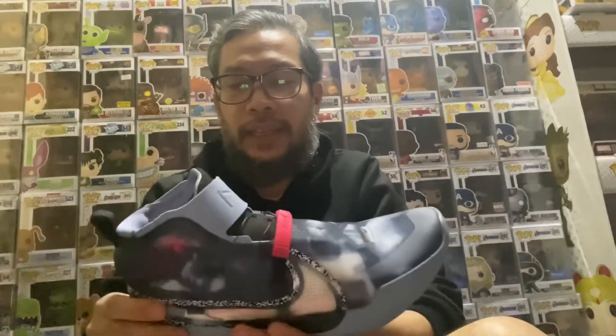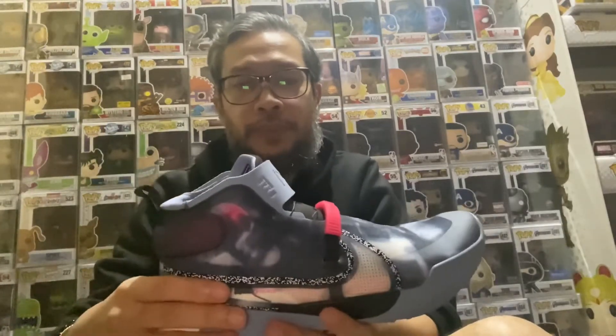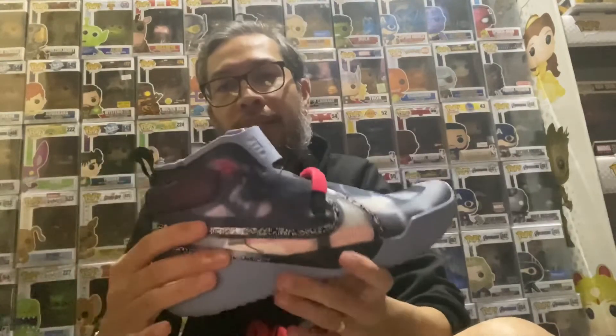The tech inside this shoe is that you push this button — these are rubbery material — and automatically the shoe will tighten. No laces, just push this and automatically the shoe tightens up. And if you want to remove the shoe, you just push this again and it will loosen up. That's the technology of this shoe.